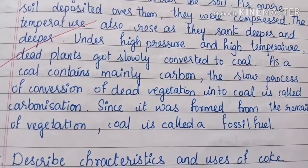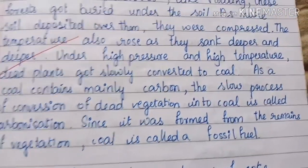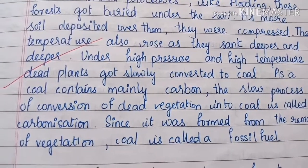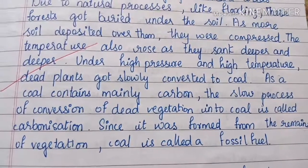As coal contained mainly carbon, the slow process of conversion of dead vegetation into coal is called carbonization. Since it was formed from the remains of vegetation, coal is called a fossil fuel.